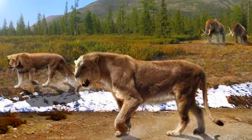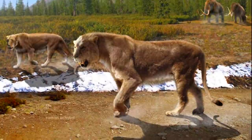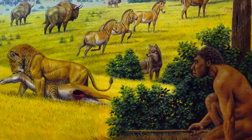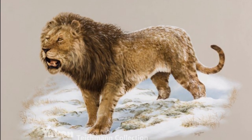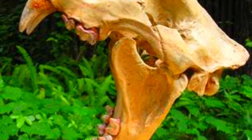As the Pleistocene Epoch came to a close, the American Lion, like many other megafauna, faced extinction. Around 11,000 years ago, changes in climate and habitat, combined with human expansion, likely contributed to its decline. Today, the legacy of the American Lion lives on in our fascination with this majestic creature and in the fossils that continue to reveal its secrets.